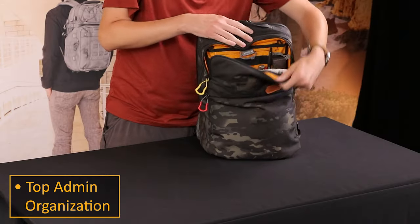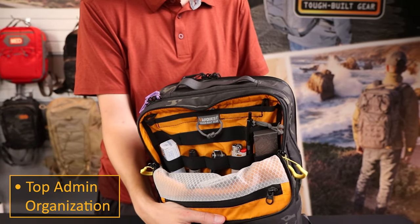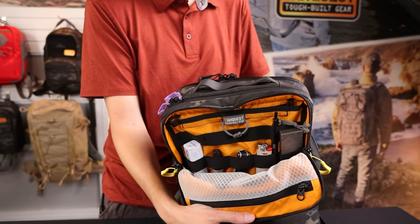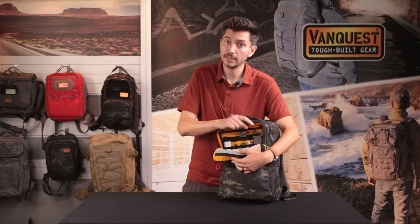So let's start at the top. The top pocket is admin, so I have mints, knife pivot lube, some Torx wrenches, a lighter, my backup pen, and my daily supplements in a titanium strong box.